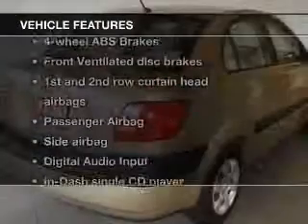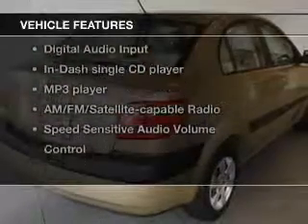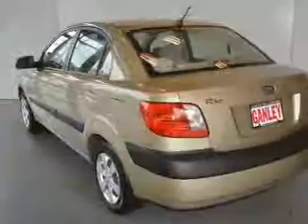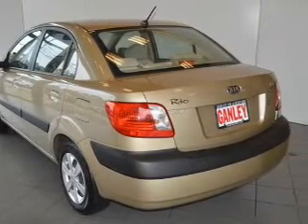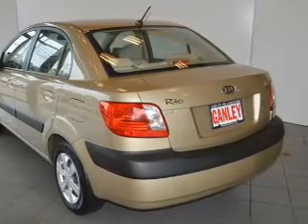And with these notable features, you won't want to miss out on the opportunity to own this amazing ride: keyless entry, power windows, an AM-FM stereo with a CD player, a satellite radio, power mirrors, an alarm system, and power steering.